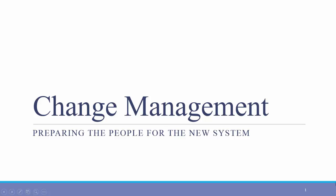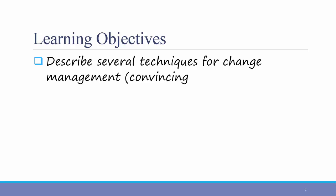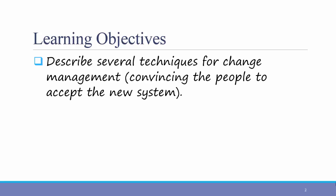Hello everyone. This video is about change management. The learning objective for this video is as follows. After watching, students should be able to describe several techniques for change management, which means convincing people to accept the new system.